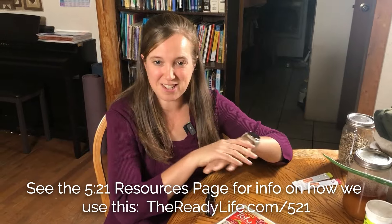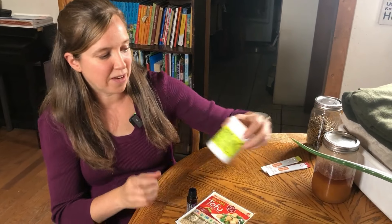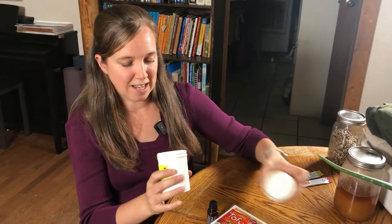For serious burns, my first go-to is, oddly enough, tofu. I just slice it into strips and place it directly onto the burn. I also keep lavender oil on hand for burns. Another family favorite is the B&W ointment — a salve for burns and wounds, which is why it's called B&W.